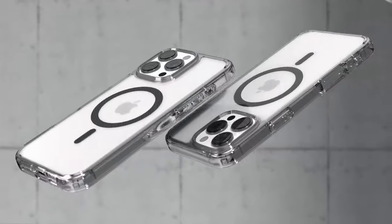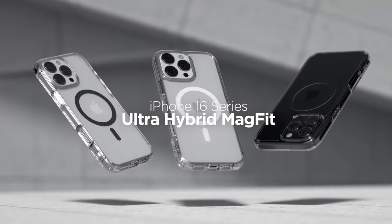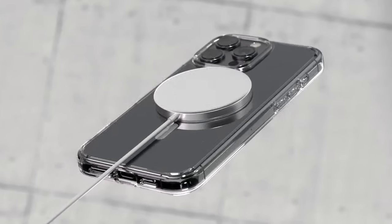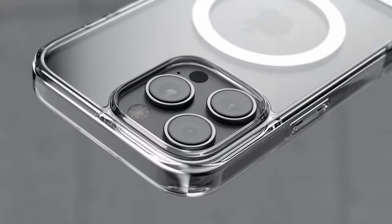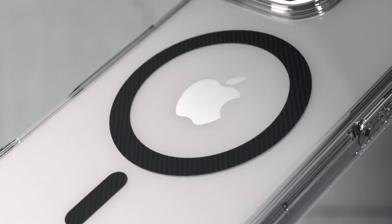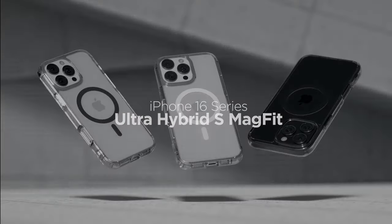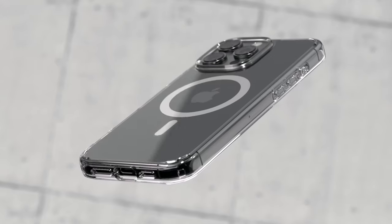Combining a flexible TPU bumper with a hard PC back, this case offers robust yet slim protection without adding bulk. Equipped with air cushion technology in all corners, it effectively absorbs impacts, safeguarding your device from accidental drops. Raised bezels around the screen and camera provide additional protection against scratches and damage when placed on flat surfaces.